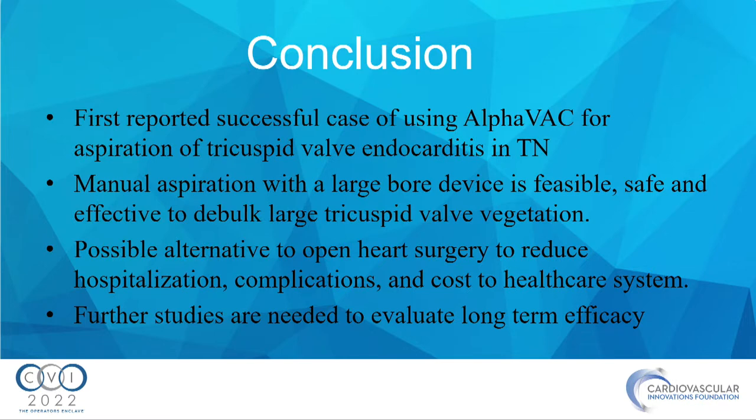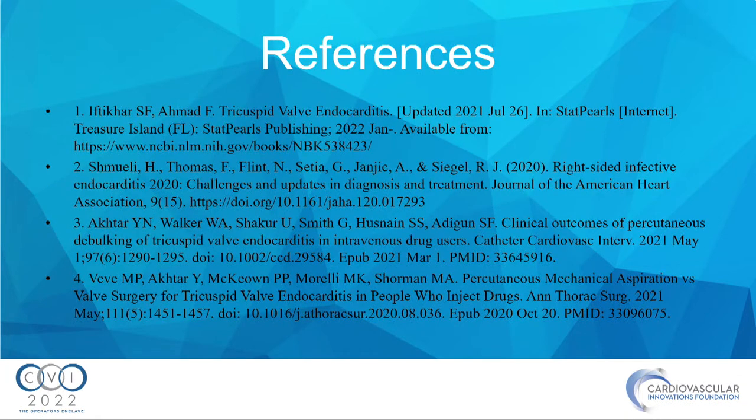In conclusion, this was the first reported successful case of using AlphaVac to treat tricuspid valve infective endocarditis in our state. Manual aspiration with this large-bore manual device is feasible, safe, and effective in debulking tricuspid valve vegetations. It serves as a possible alternative to open-heart surgery, reduces hospitalization complications and burden to the healthcare system, and could possibly serve as a bridge to surgery. Further studies are needed to determine long-term efficacy.